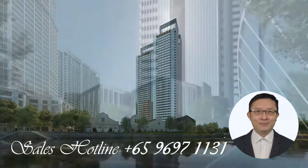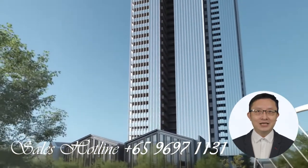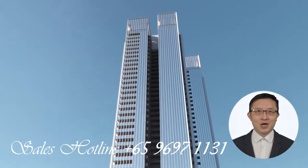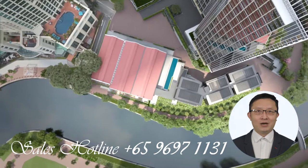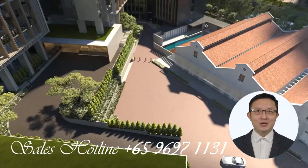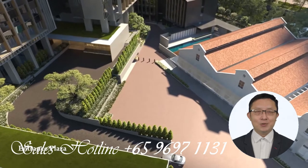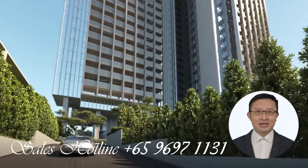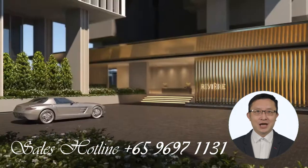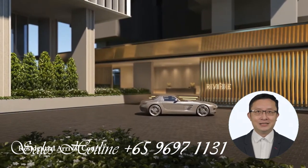Imagine one bedroom units at 560 square feet, two bedroom units at 818 square feet, or hot-selling three-bedders from 1,141 to a respectable 1,711 square feet, and a rare 2,002 square feet for our spacious four-bedders. Quite frankly, you really cannot find such sizes in many other new homes these days.